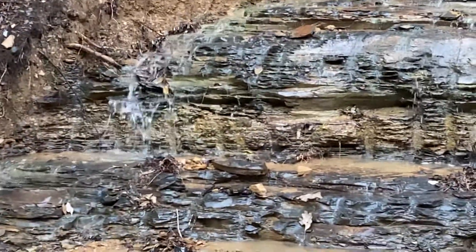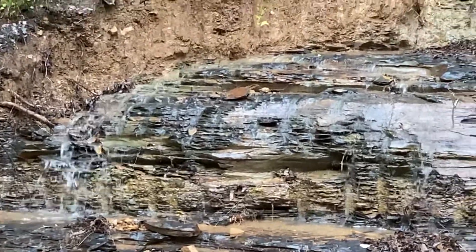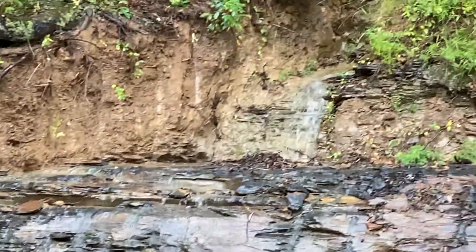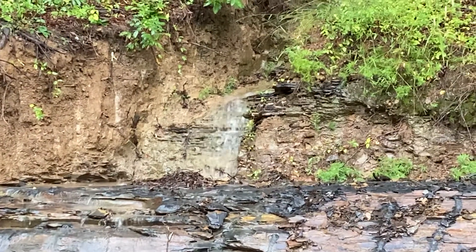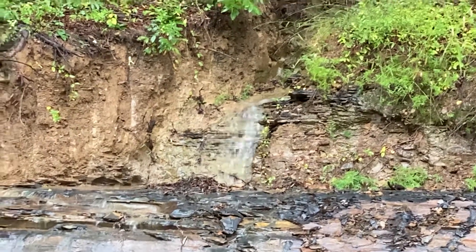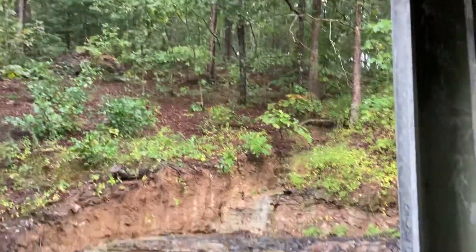This is our natural waterfall. When it rains, it will most likely continue a day or so after, because all that water from up there will be trickling down.